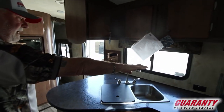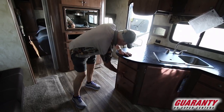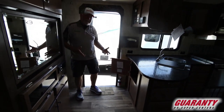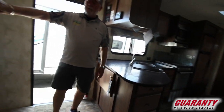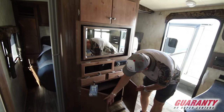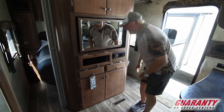Electrical outlets up on top if you wanted to put a coffee pot or a blender — there's plenty of room for that. Lots of drawers. You got another access in here — nice big space to utilize for things that are rather large but easy access. Swing-around TV for the bedroom or the living room, entertainment center. Plenty of storage down below.